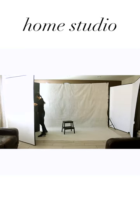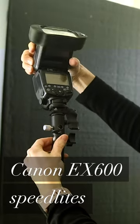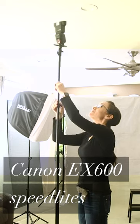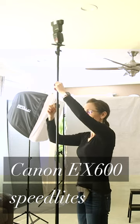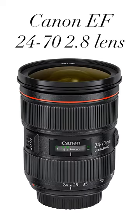To accommodate my dancer, I set up a temporary studio in my living room. I use a Canon EX 600 speed light as my key light inside of a soft box, and a second speed light pointed at the ceiling for a subtle fill light. I love shooting with my Canon EOS R camera body and Canon EF 24-70 2.8 lens.